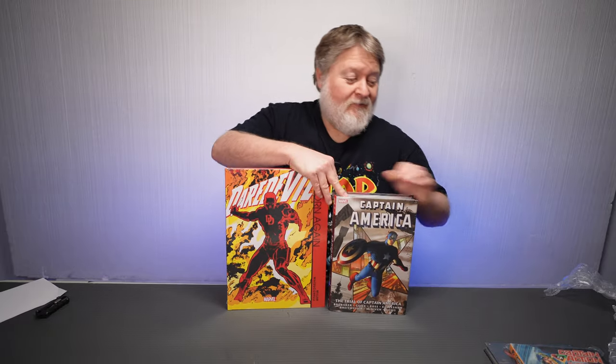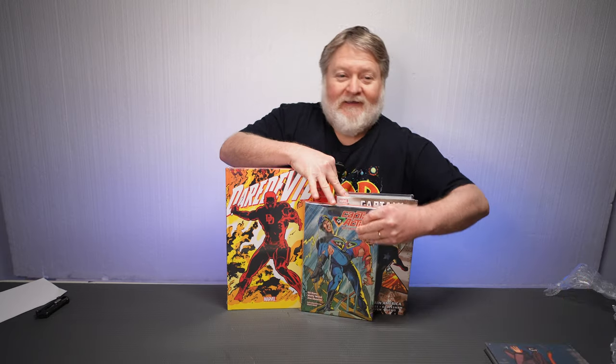So that is my haul for the month of March — stuff ordered in February. And I'm most excited, actually, for the Howard Chaykin Time Squared. See you next time.